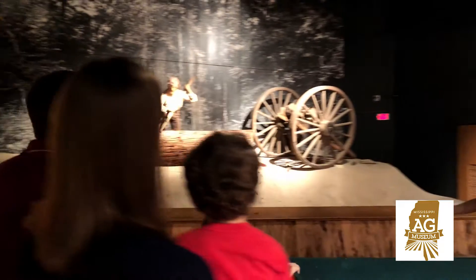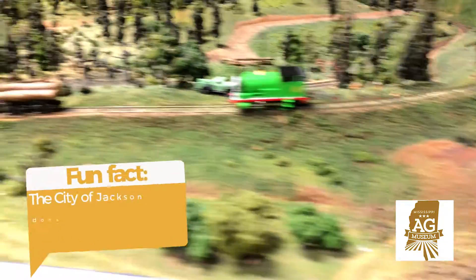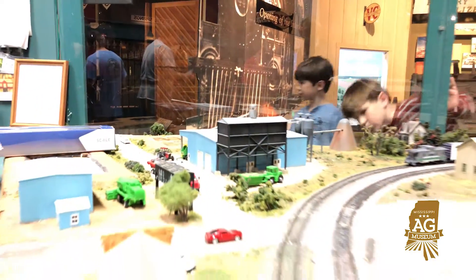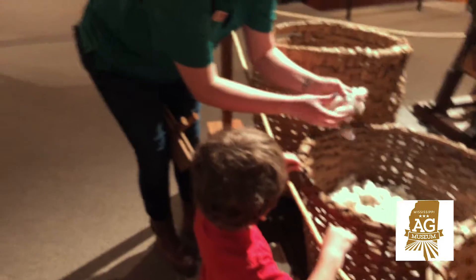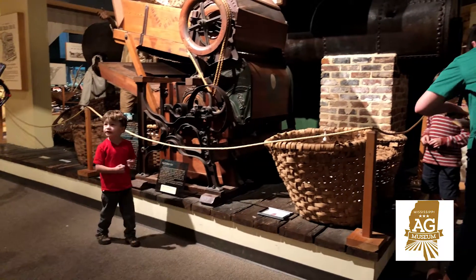These exhibits show interesting details about daily life in Mississippi, from prehistoric times to near-present day. An especially popular exhibit is the model train display. And you can't leave the museum without knowing the importance of cotton, a crop of historic and economic importance to our state.